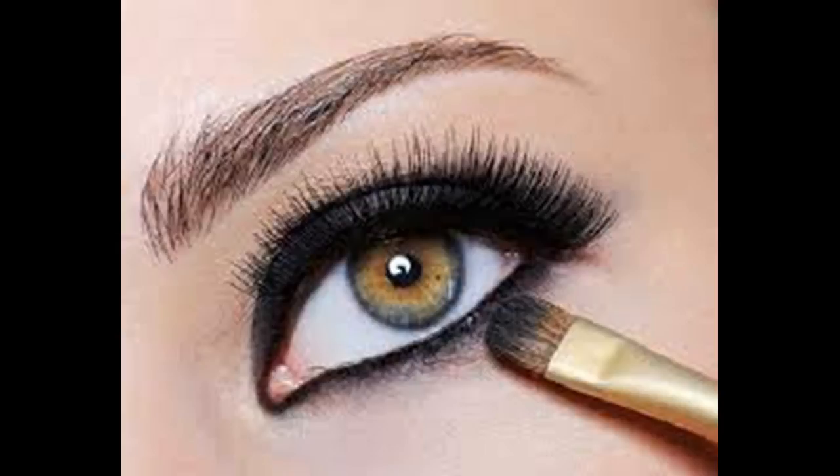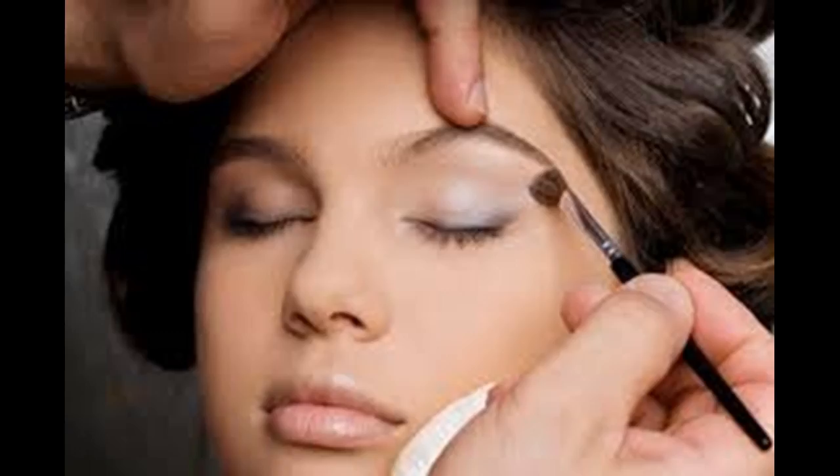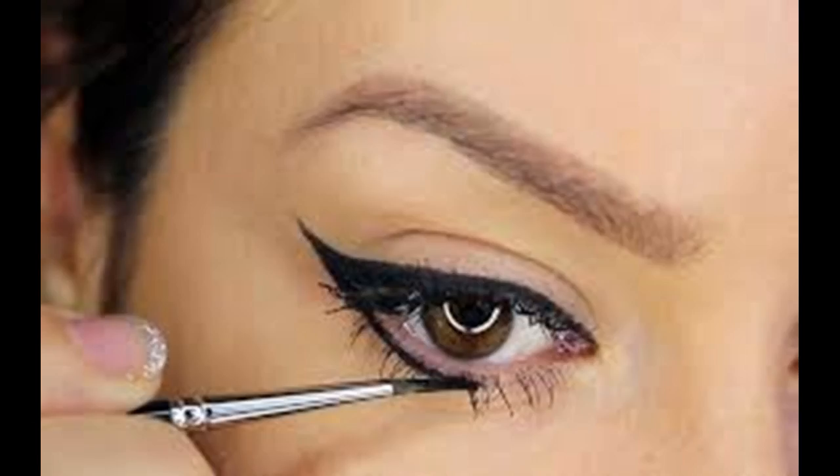Reduce any puffiness in your eyes. Swelling in the skin on and around your eyes can make them look smaller. Try these steps to reduce puffiness: get plenty of sleep, wash your face with cool water, place cold used tea bags over your eyes — the tannins in the tea act as an astringent, tightening the skin. Reduce your salt intake, as too much salt leads to water retention, which leads to eye puffiness. Exercise to increase circulation, which in turn reduces water retention.